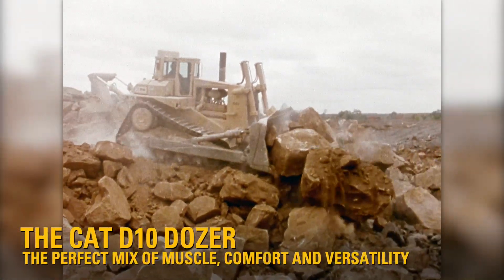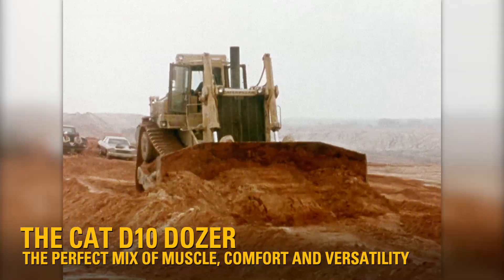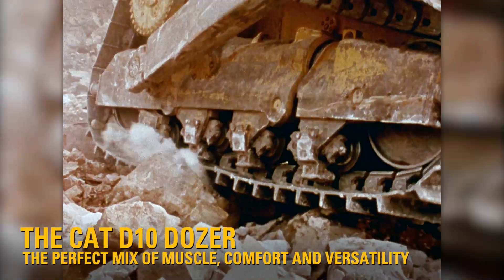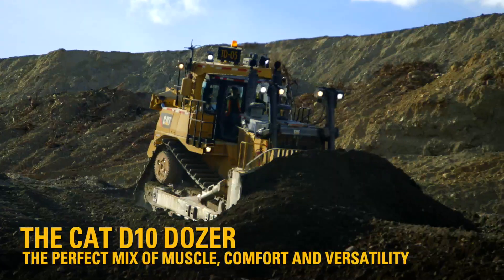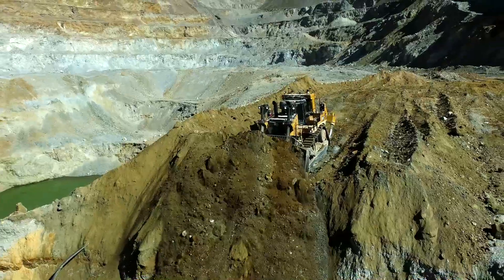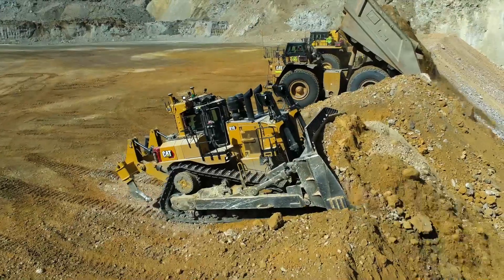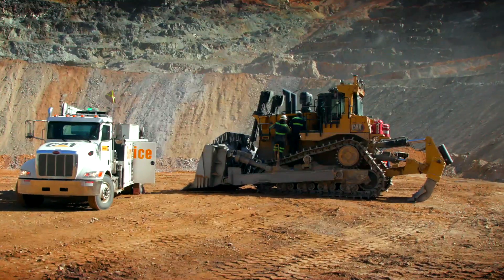The CAT D10 Dozer has been in the industry for over 40 years. In 1977, the original D10 set the precedence for what a mining dozer should be. And with the newest D10, we continue that legacy with superior performance, long life, ease of operation, and world-class service from our dealer network.